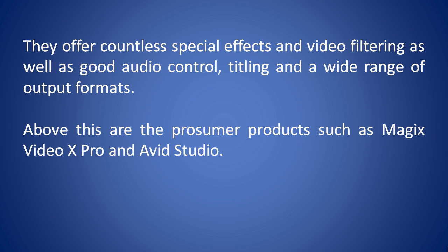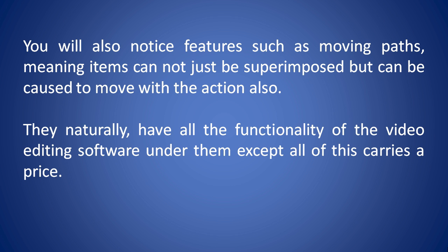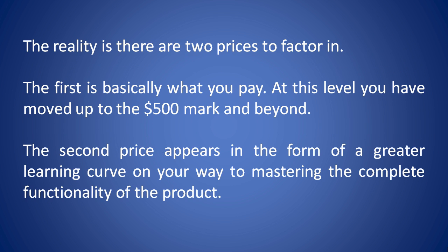Above this are the prosumer products such as Magic's Video X Pro and Avid Studio. At this point you begin to notice the kinds of features and power that the professionals use. They offer a superior quantity of tracks on the timeline to work with, regardless of whether they are for video, sound, commentary, subtitles, titles, or whatever. You'll also notice features such as moving paths, meaning items can not just be superimposed but can be caused to move with the action as well. They naturally have all the functionality of the video editing software under them, except all of this carries a price. There are two prices to factor in: the first is basically what you pay — at this level you've moved up to the $500 mark and beyond. The second price appears in the form of a greater learning curve on your way to mastering the complete functionality of the product.